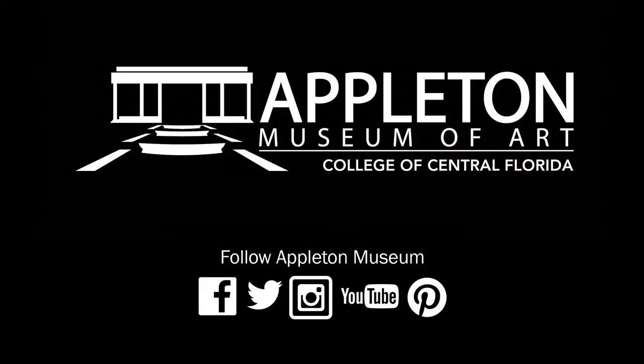One last thing: if anyone is interested in more information about me, they can visit my website, which is SharonKerryHarland.com. I have a bio and an artist statement that goes into more depth about my background and what I'm doing now. Thank you, Sharon, and thank you everyone for tuning in. We really appreciate your support — you are what makes this possible. I hope you have a lovely evening until next time. Good night.